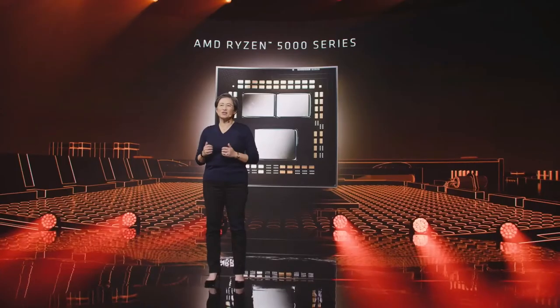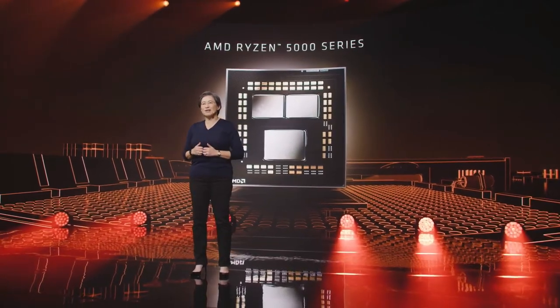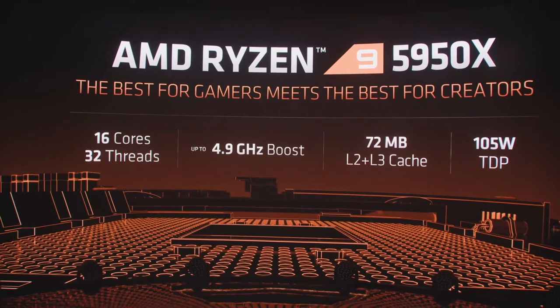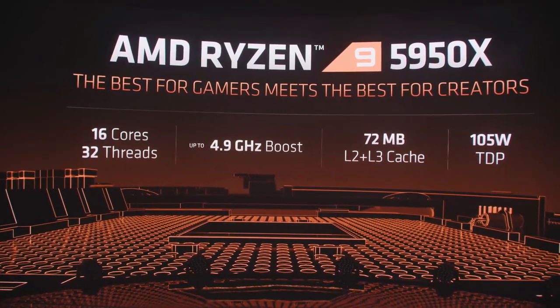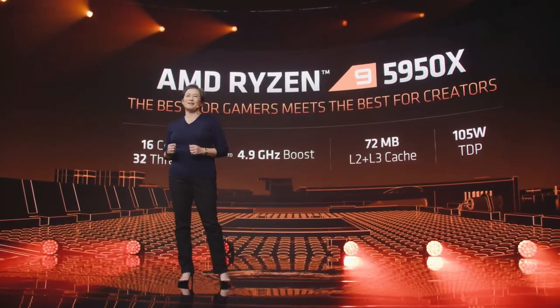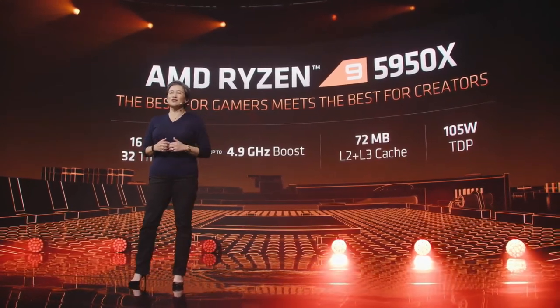We love our enthusiasts, and there's one more processor in our stack — the ultimate processor for gaming and content creation. For those who want the very best desktop PC processor, we have the 16-core Ryzen 9 5950X: 16 cores, 32 threads, and our fastest processor with boost frequencies up to 4.9 GHz. The 5950X breaks the Cinebench R20 single-threaded record with a score of 640.